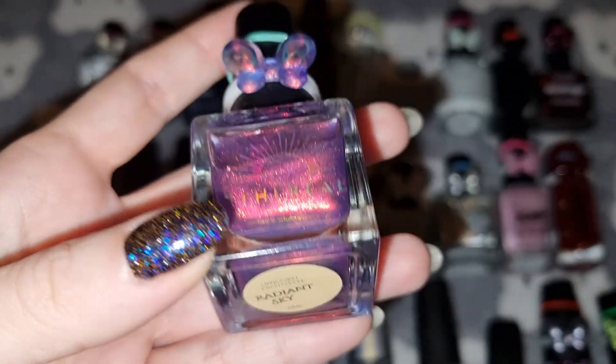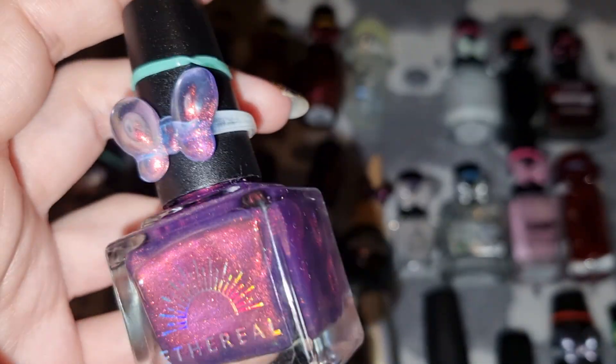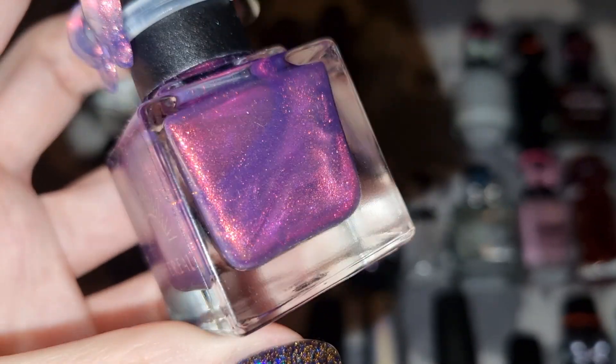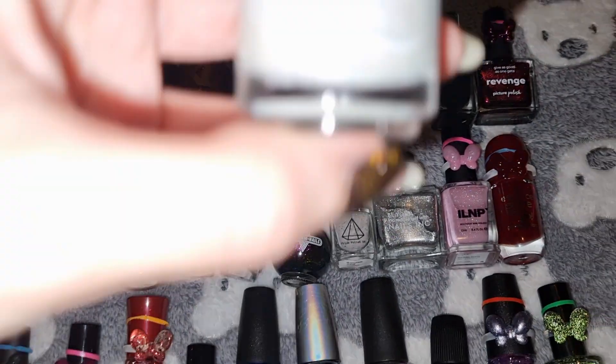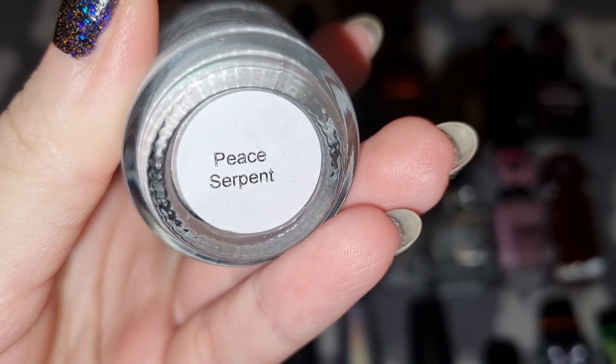This is Ethereal Lacquer in Radiant Sky. This is Fancy Gloss in Peace Serpent.